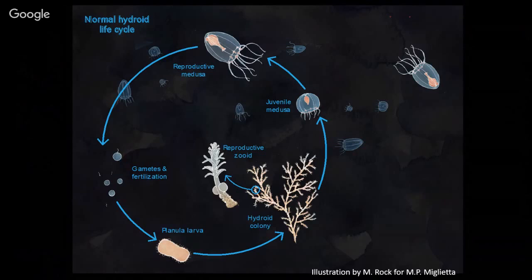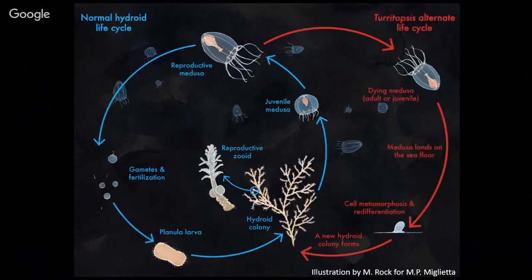Who has heard about the immortal jellyfish? It's been in the news a few years ago. Most organisms, when fertilization occurs as embryos, develop different cell types — and once a cell type is a certain type, like a nerve cell or reproductive cell, then that's it; it can't go back. Usually to go back you need sexual reproduction. However, this was actually found in a co-worker from the lab where I did my master's in Italy.